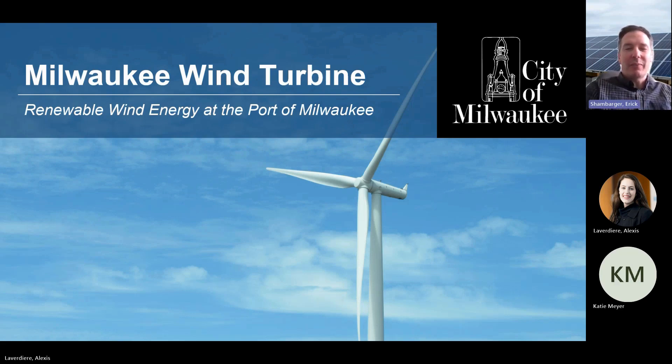Good morning. I'm Eric Schambarger, Director of Environmental Sustainability for the City of Milwaukee. Thank you for joining today's presentation on the Milwaukee wind turbine. This is a great story for the City of Milwaukee and sustainability, and it's really become a symbol for clean energy on the lakefront. We're excited to talk about the history and our next moves on renewable energy for the City of Milwaukee.